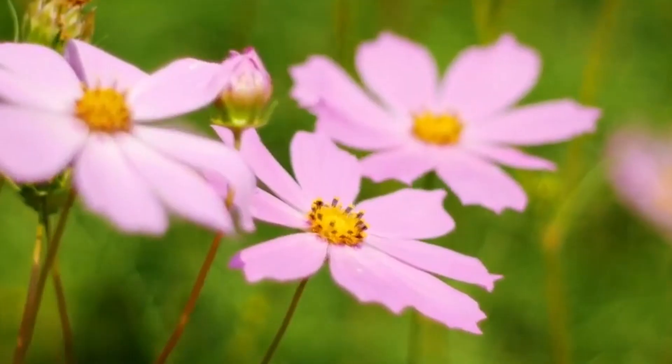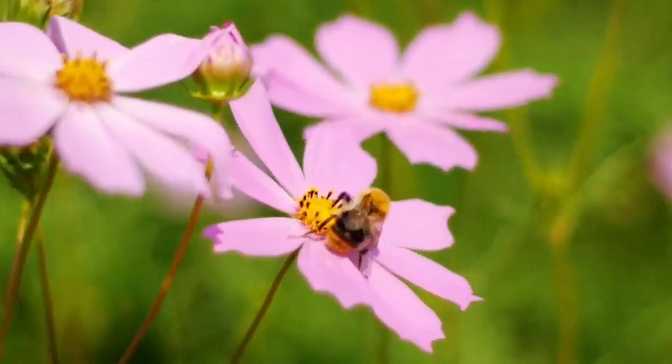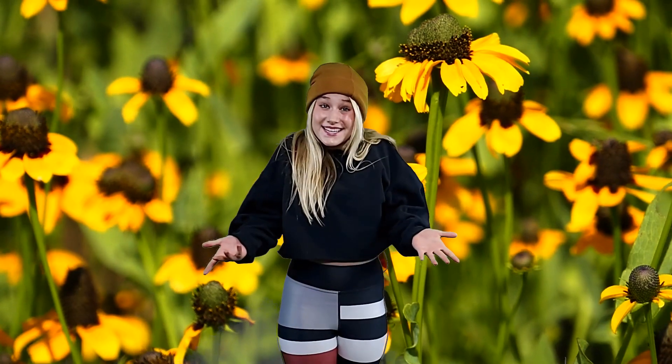This has to be one of the cutest things I've ever seen. I bet you didn't even know it existed.